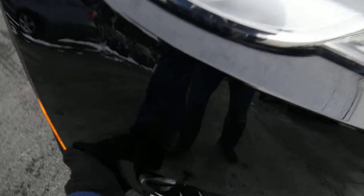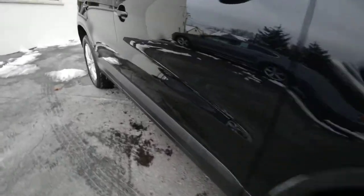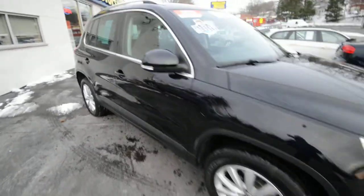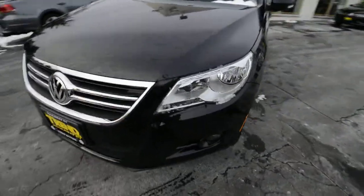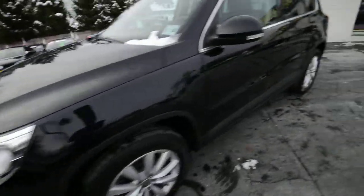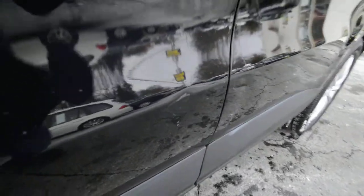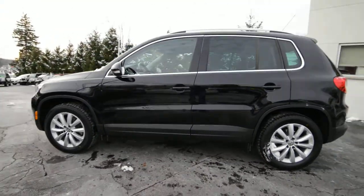Overall the truck is in really nice shape. It's got a couple little character marks — there's a little ding on the passenger door, and on the driver's side just two minor character marks, but otherwise the truck's in really nice shape.